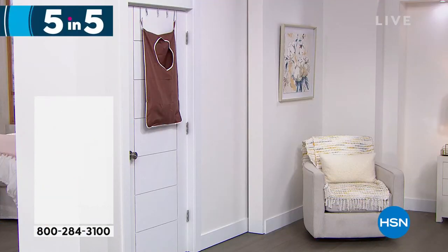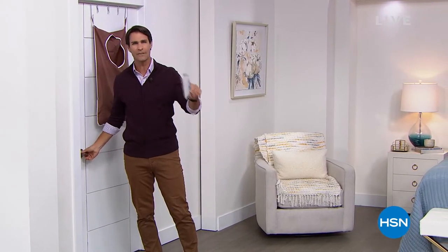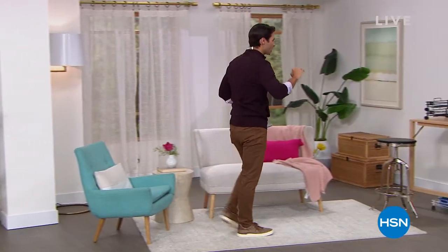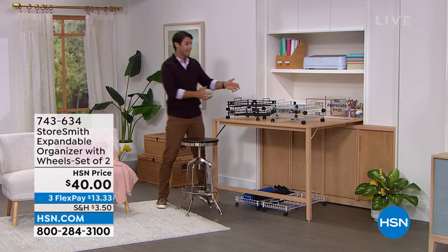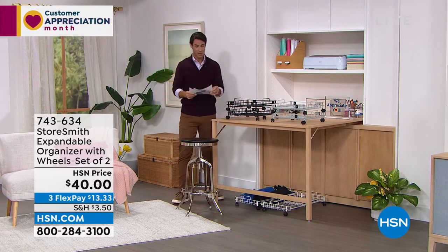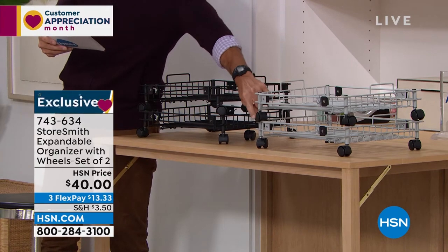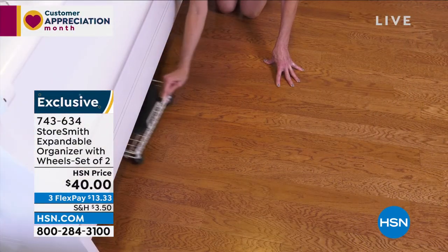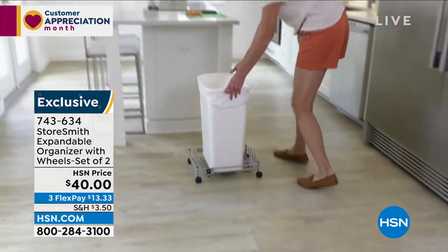These shows are not only to find items but to find ideas — think about how you could use something or move things around in your home. Now, the expandable organizer: think about sliding things underneath the bed, underneath the sofa, or putting very heavy objects on them — maybe heavy storage bins that are difficult to carry — and just rolling them. They expand from about 16 inches to about 26 inches, and you are getting two of them today. Colors: black, gray, and white. $40 for two, that's more than 50 percent off — three flexible payments of $13.33.